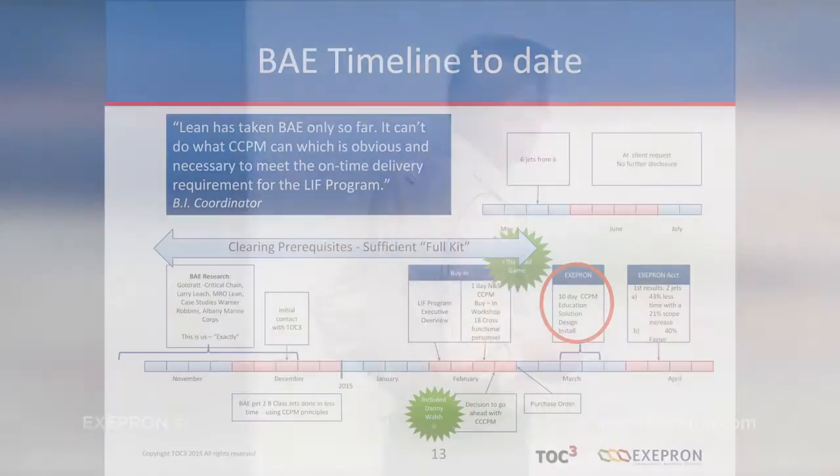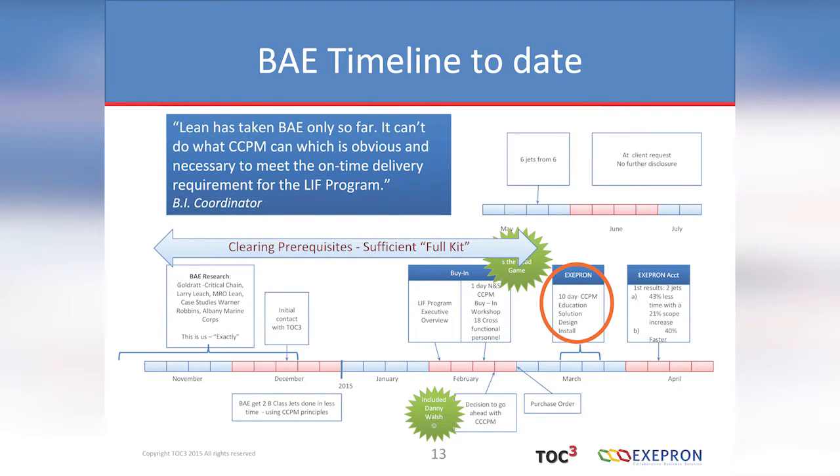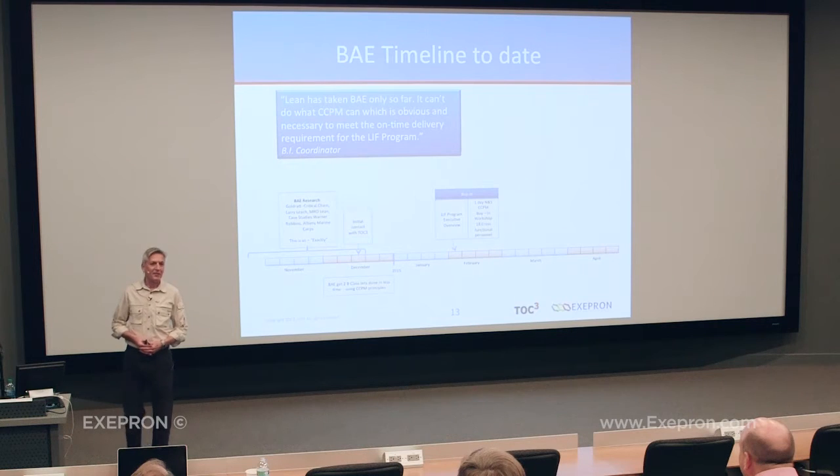They're now going ahead with Exapron full steam. Here's the timeline to date. The business improvement coordinator said — and I'll read it to you — 'Lean has taken BAE only so far. It can't do what CCPM can, which is obvious and necessary to meet the on-time delivery requirement for the Lead and Fighter program.' The project manager, whose nickname is Crusher, unfolded his arms, looked at me, looked at this gentleman and said, 'What do we have to do next? We have to do this.'